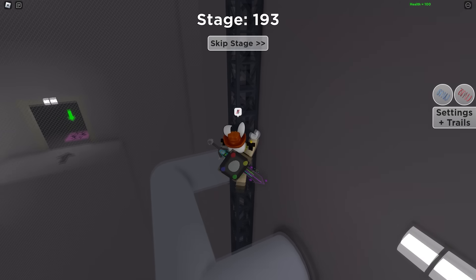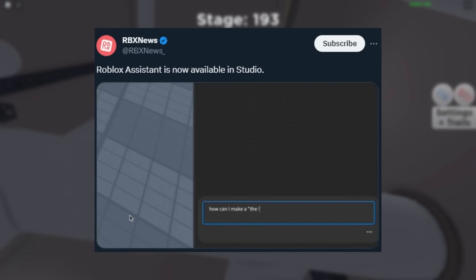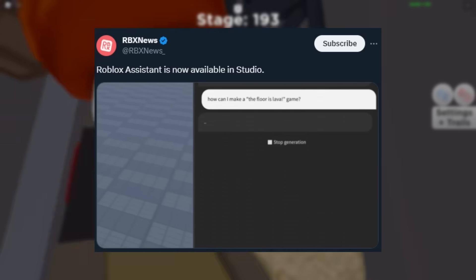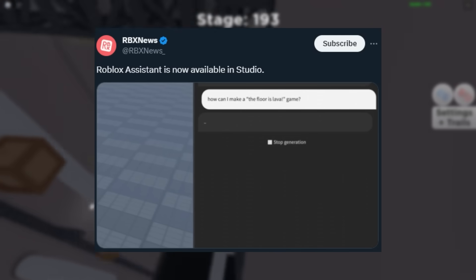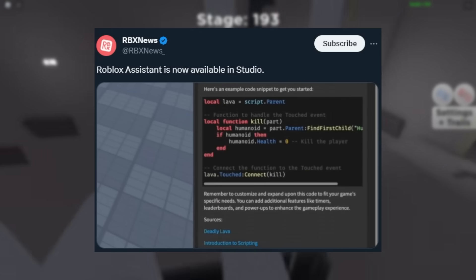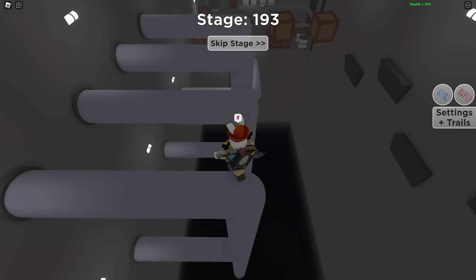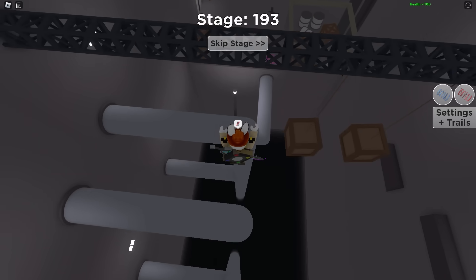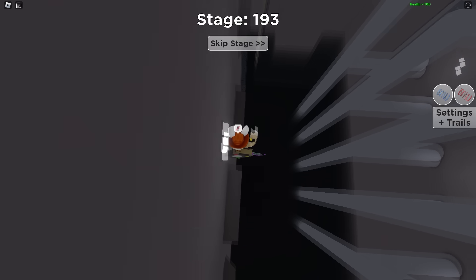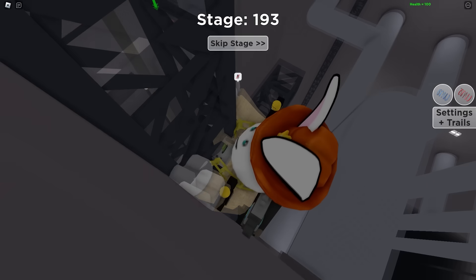A controversial update: Roblox released the Roblox AI Assistant in Roblox Studio, essentially a ChatGPT-like bot built in, so you can ask how to script games and how to make games. It's kind of controversial — on one hand people think it'll ruin creativity and lead to more copied games, but on the other hand it's really good for people who don't have development experience. Everyone's kind of on the fence with this one.